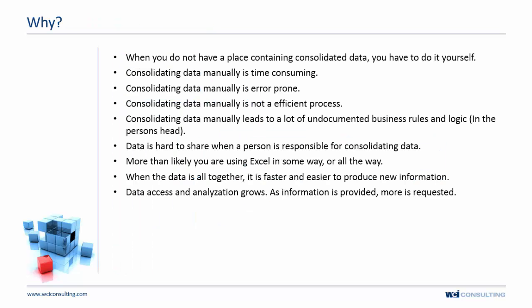When you don't have a consolidated place for your data, you have to do it yourself — probably on your own machine. Consolidating data manually is extremely time-consuming, very prone to error, and not efficient.